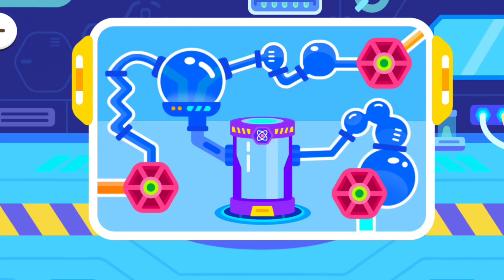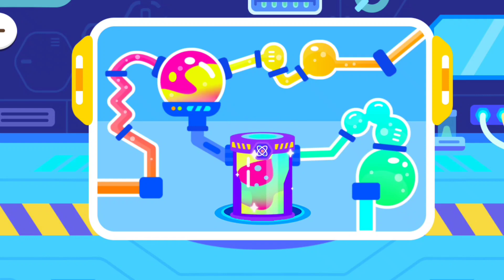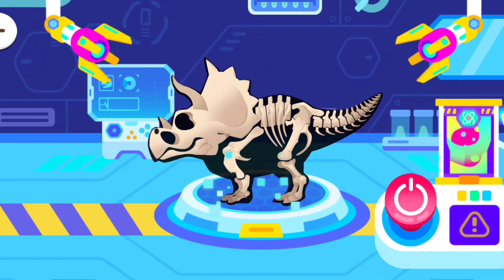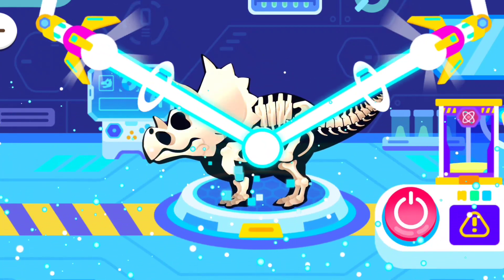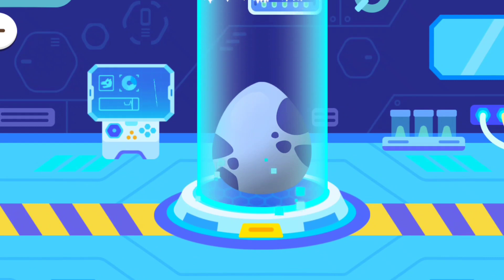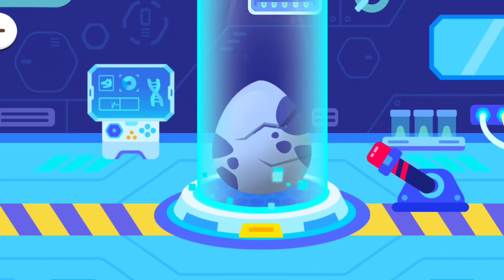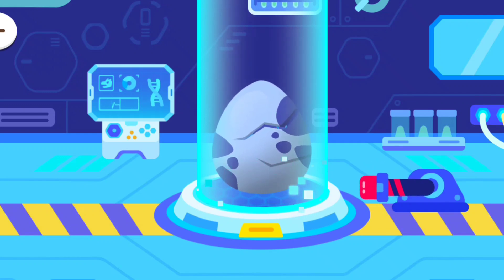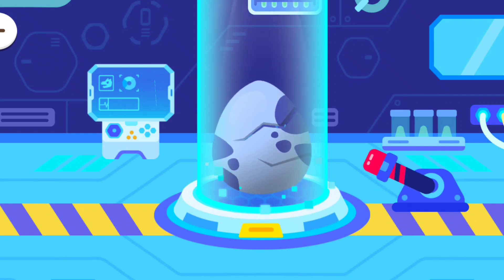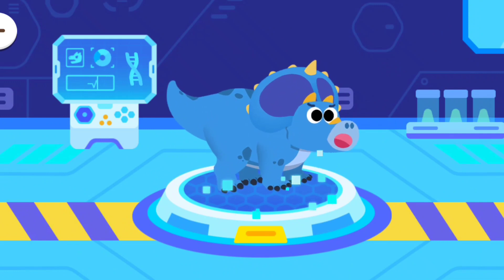Let's begin the experiment! Wow, it's a dinosaur egg! Yay, we did it!